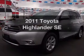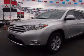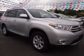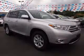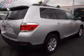Check out this 2011 Toyota Highlander. This is the set of wheels you've been looking for. The powertrain includes all-wheel drive with a reliable six-cylinder engine, connected to a smooth shifting five-speed automatic transmission. You will appreciate the safety feature of anti-lock brakes.